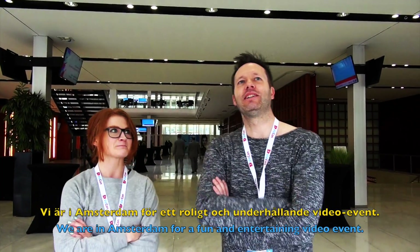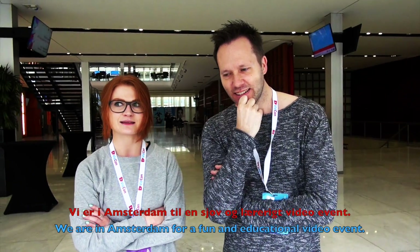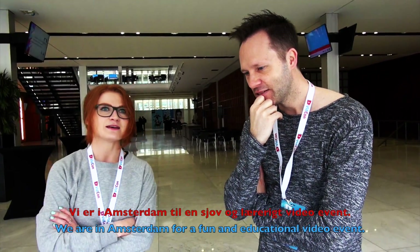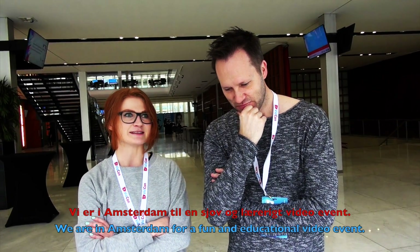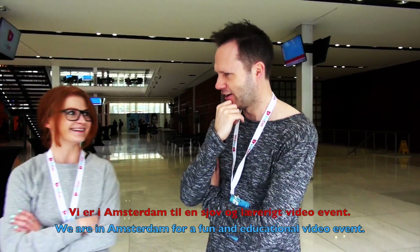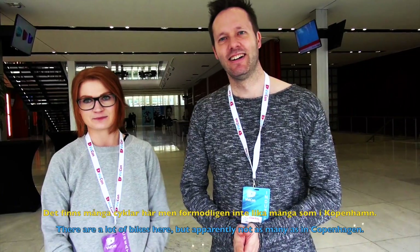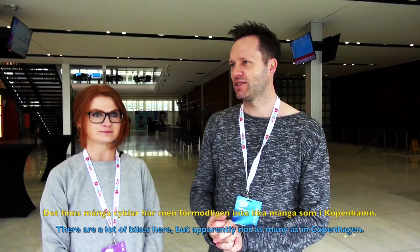Alright, hit me in Danish. The second sentence is: 'There are a lot of bikes here, but apparently not as many as in Copenhagen.'